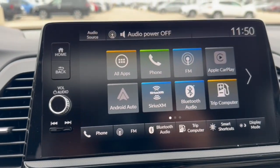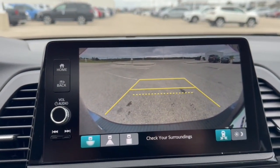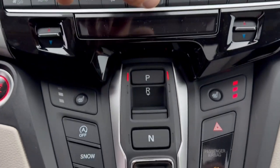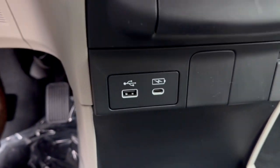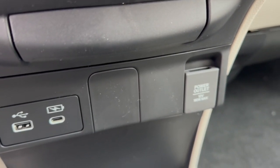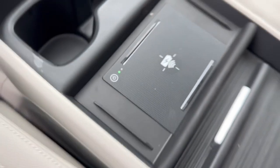Push start engine, Sirius XM, Bluetooth. You've got Apple CarPlay and Android Auto, rear backup camera, heated front seats, snow mode, econ mode, a couple USB ports and a 12-volt for charging your various devices, as well as a wireless charging station for your cell phone.